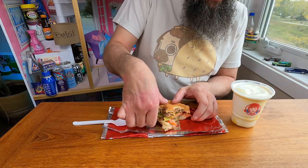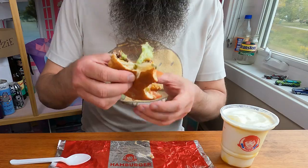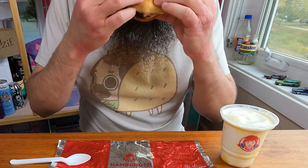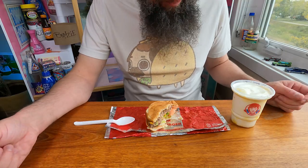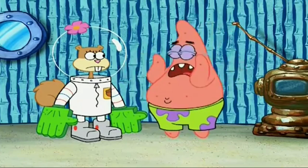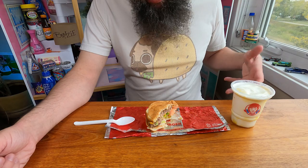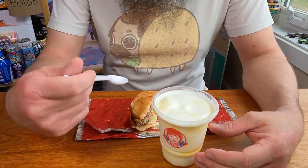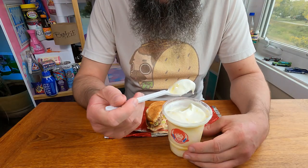Yeah, I don't know. This was pretty pricey for these two — it was like 10 bucks. Not really worth it. Although I haven't tried the Frosty yet. For the price of that, you can get at least two Junior Bacon Cheeseburgers, and I really like those.